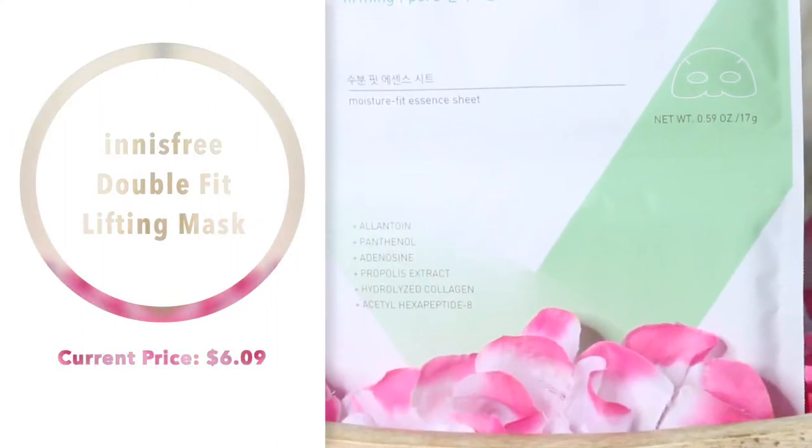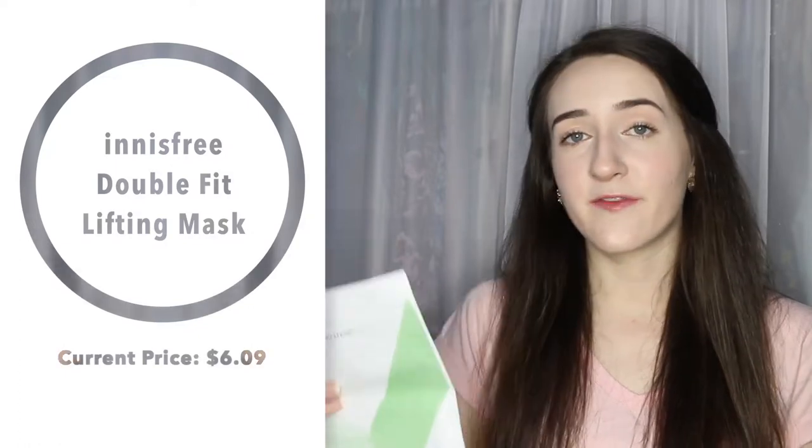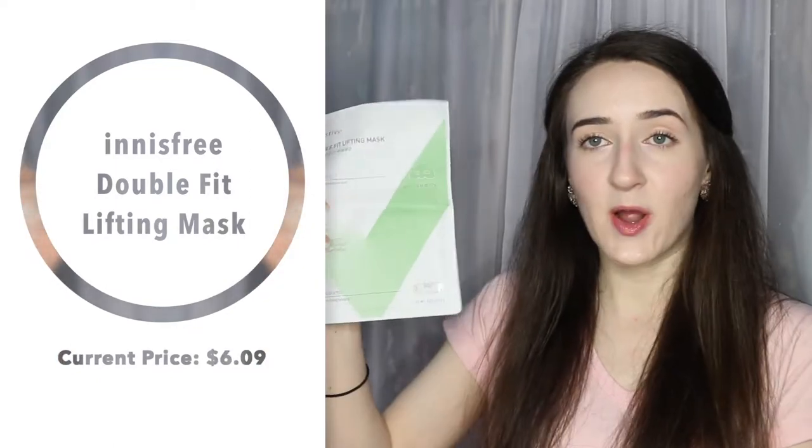Next, I picked up something different I've never tried before: the Innisfree Double Fit Lifting Mask. It has propolis extract and is firming and for pore care, which I thought would be great for summer. The bottom part goes over your ears and stretches to get tight, and the top part is like a normal sheet mask that goes over your eyes and nose area. It's supposed to moisturize your skin and give you that V-line jaw.